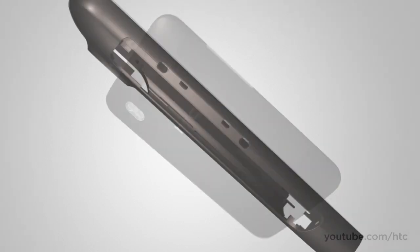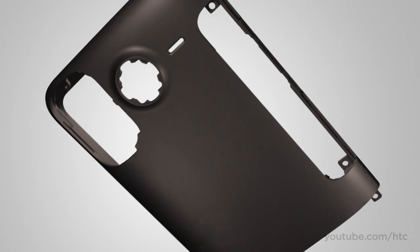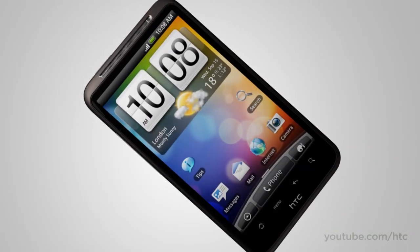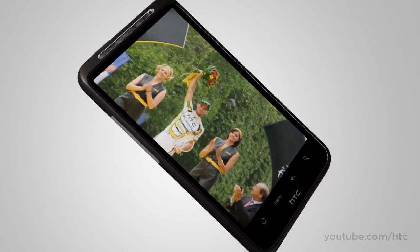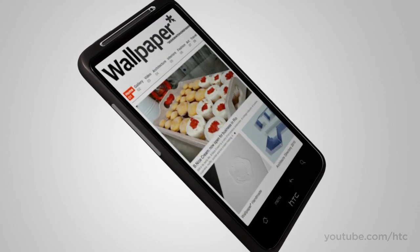The HTC Desire HD has a sleek exterior crafted from a single piece of aluminum. It looks great and makes it smooth to the touch too. The front is almost all screen — a 4.3-inch high-res display that makes movies magical instead of microscopic, makes games fun instead of fiddly, and puts the wow back in the browser.